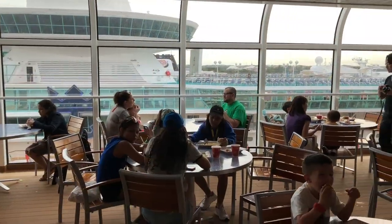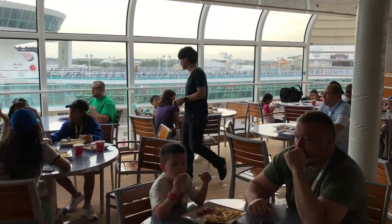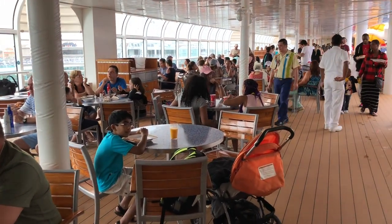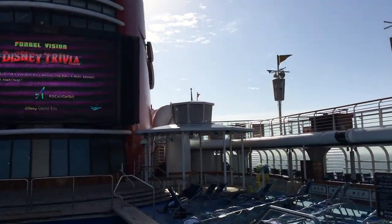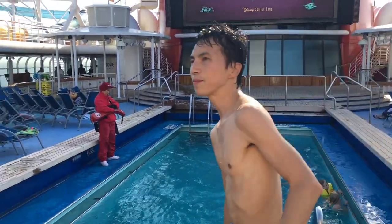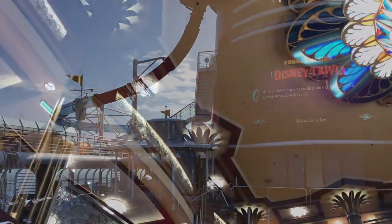You'll just want to choose the earliest one you can so you can get on the ship, get your lunch, settle into your room, and maybe even get a dip in the pool before the ship sails. If you're staying at Disney World before the cruise and have transportation as part of your package, you'll pretty much be assigned whatever time the bus gets you to the terminal.